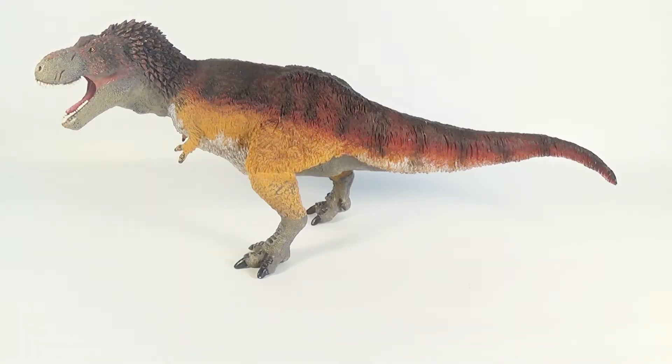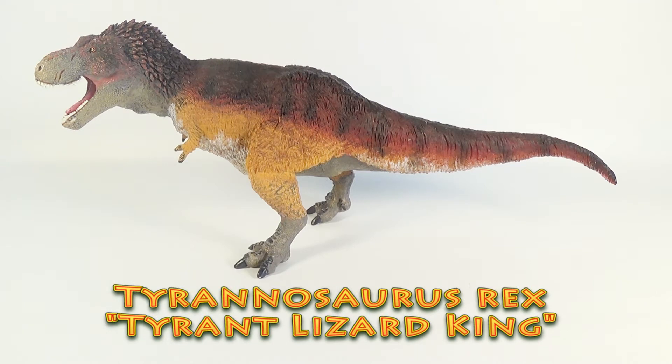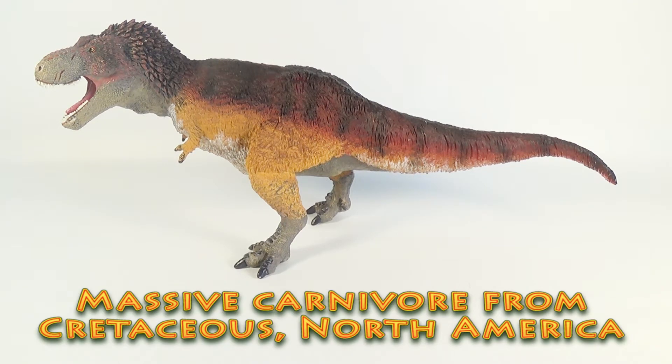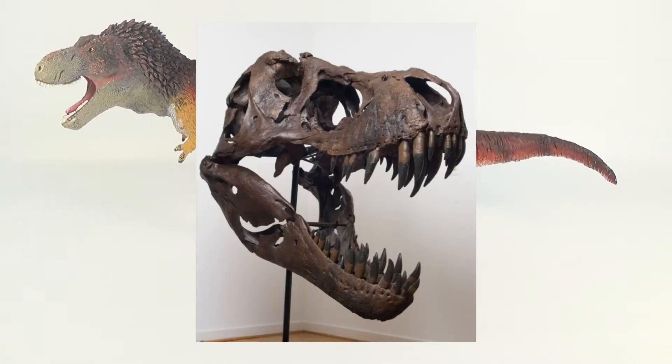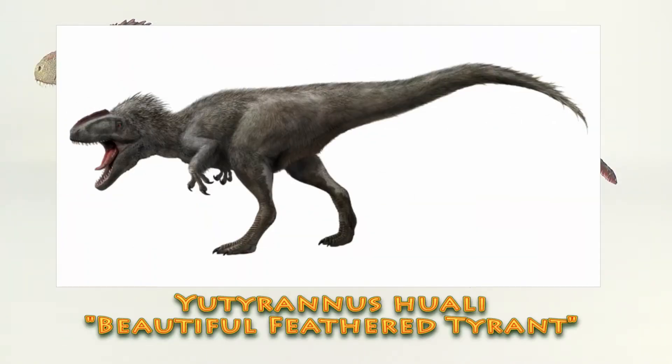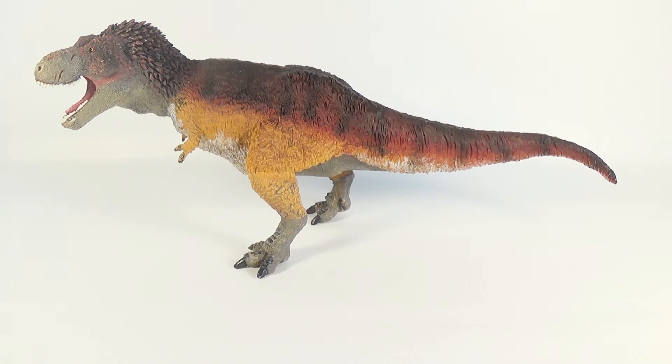Before we take a closer look at the figure, here are a few quick facts about T-Rex itself. Hardly needing an introduction, Tyrannosaurus Rex means Tyrant Lizard King. It was a massive carnivorous theropod from the Cretaceous period of what is now North America. Its bone-crushing jaws with banana-sized serrated teeth have been measured to deliver a bite force of several tons. It is now assumed that T-Rex had a coating of feathers on its body, since close relatives including the Asian Tyrannosaurid Yutyrannus sported fully feathered bodies.